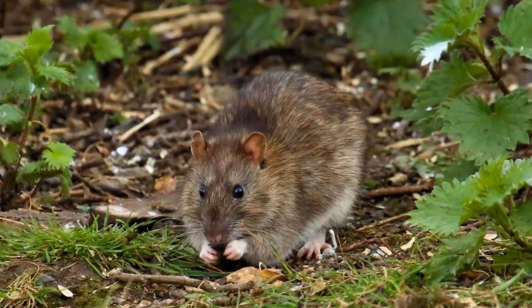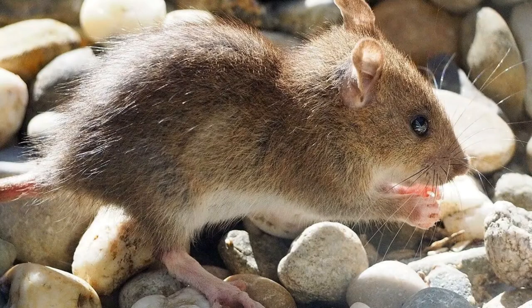Without further ado, let's get into it. The first animal of the week is the Brown Rat, also known scientifically as Rattus norvegicus, or more commonly known as the Common Rat, the Street Rat, the Sewer Rat, the Wharf Rat, the Hanover Rat, the Norway Rat, or the Norwegian Rat.